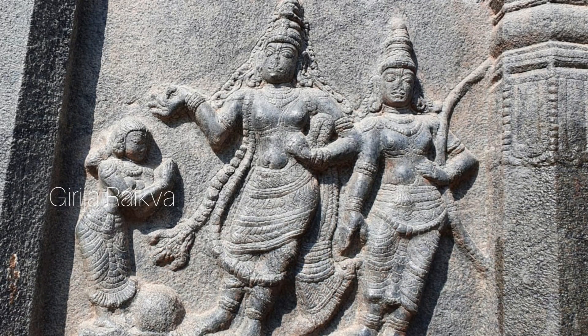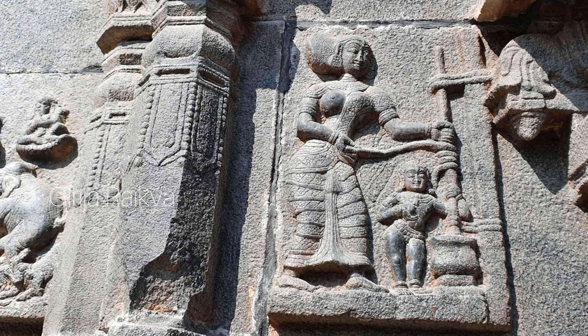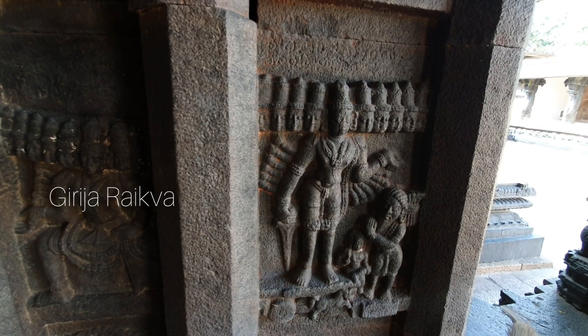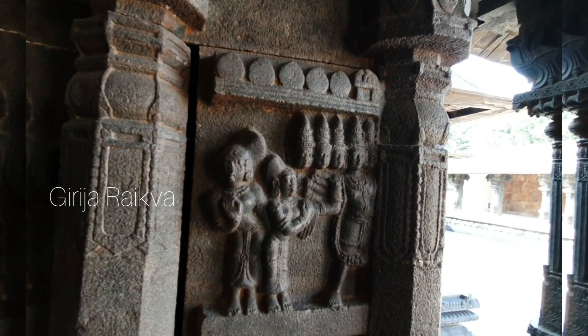This is Ahalya's Shapo Vimochana scene from Ramayana — look at the rock. This is Krishna's story — churning of butter. Look at Krishna and Yashoda, how cute this is. This is Shurpanakha. Ravana going to Maricha, asking his help to abduct Sita.